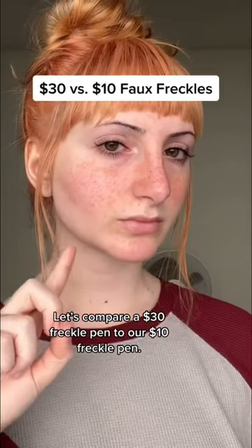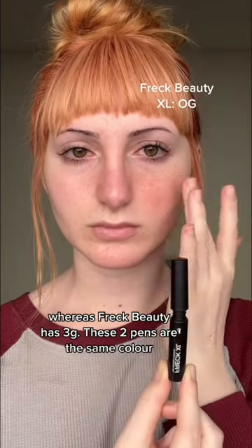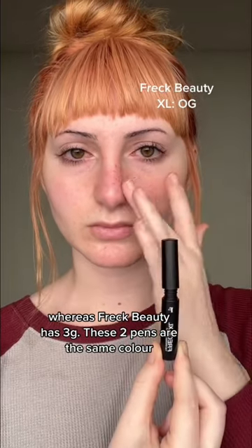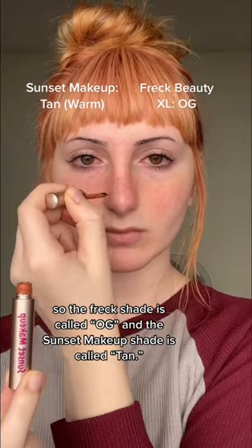Let's compare a $30 freckle pen to our $10 freckle pen. Sunset Makeup has 5 grams of product, whereas Freck Beauty has 3 grams. These two pens are the same color — the Freck shade is called OG, and the Sunset Makeup shade is called Tan.